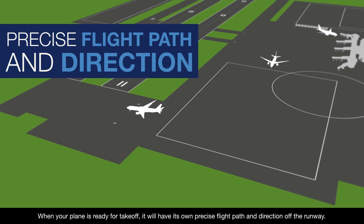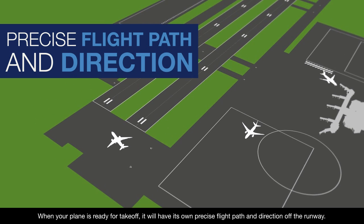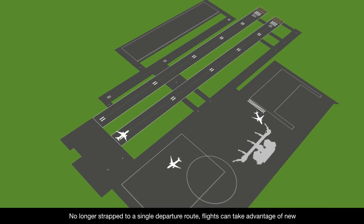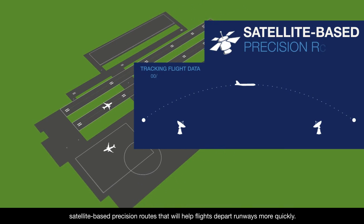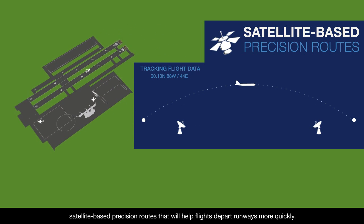When your plane is ready for takeoff, it will have its own precise flight path and direction off the runway. No longer strapped to a single departure route, flights can take advantage of new satellite-based precision routes that will help flights depart runways more quickly.